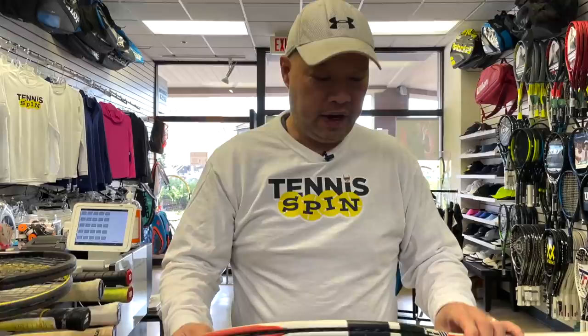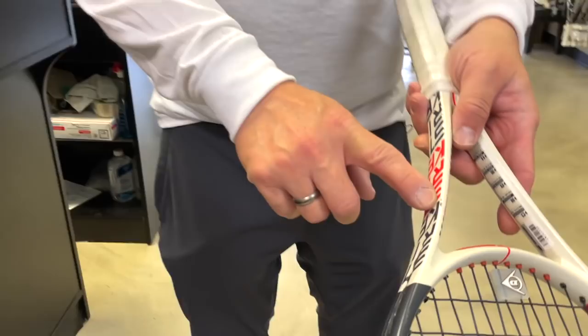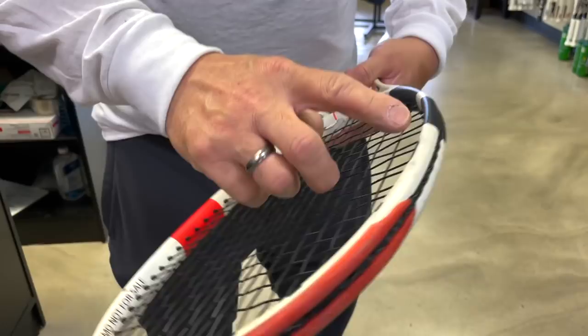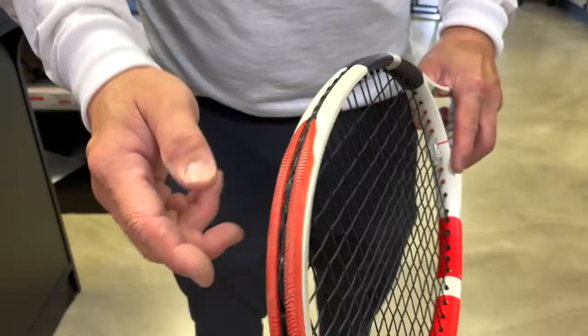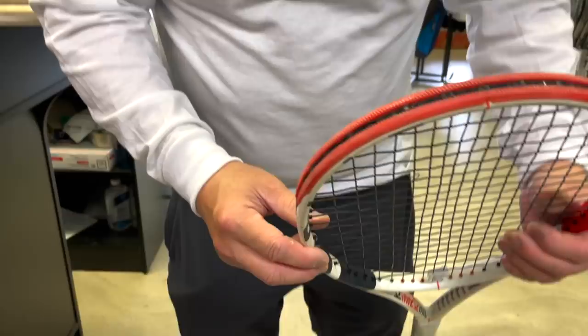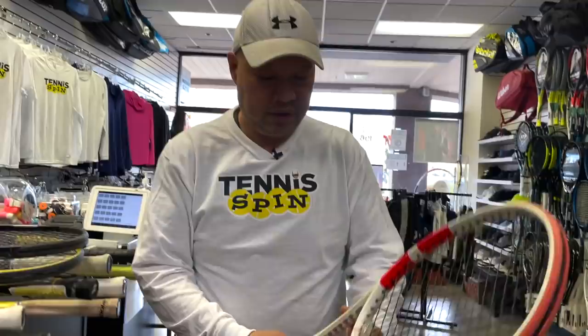Moving on to Babolat. Babolat seems to have one of the better paints in the tennis racket world. This racket got a bit sun-faded — the white isn't as bright as it was. You've got paint chips from what I always say is someone's ring, then a paint chip moving up the racket, some scuffs here and there. The head guard's not bad — just some sun-fading throughout. Not bad at all. Again, this is in the $100 range used — about half what you'd pay new.